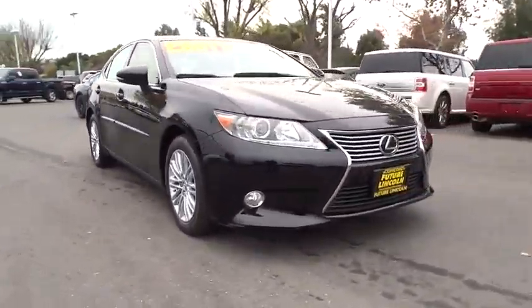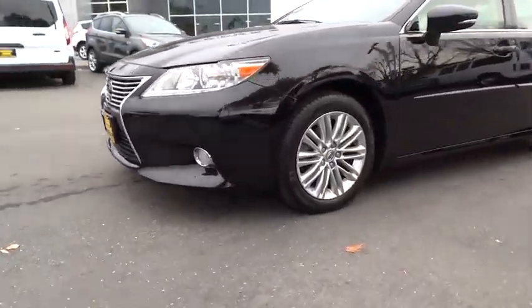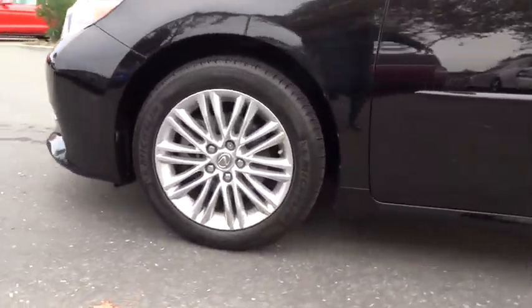This vehicle has less than 40,000 miles. Here are some of this vehicle's great options: four-wheel ABS, power seats, leather interior group.